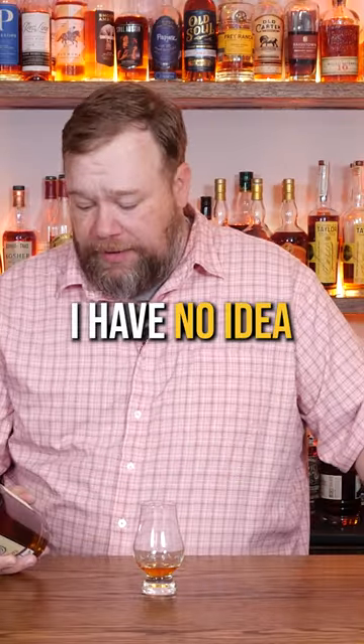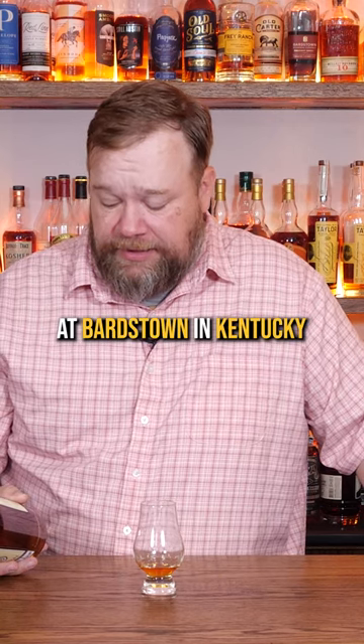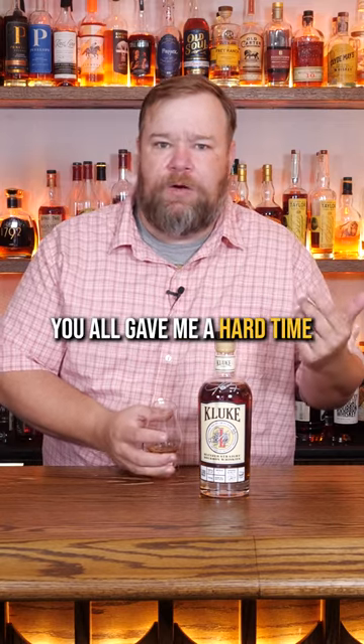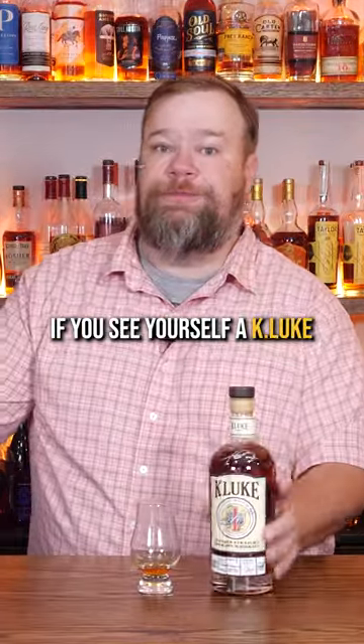Where is this made though? I have no idea where it's distilled. It is bottled for K-Luke at Bardstown in Kentucky. The reason I say they're in Mississippi is cause that's the only place I've seen them. Y'all gave me a hard time cause I missed it in Tupelo, and then I picked this one up over at Spillway in Brandon. If you see yourself a K-Luke, grab it.